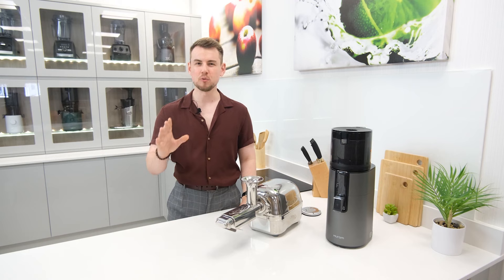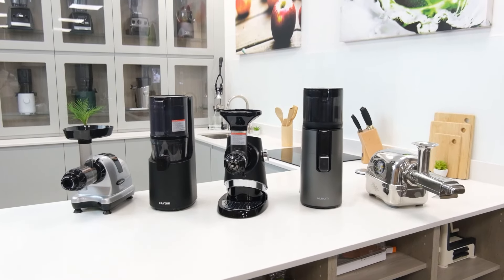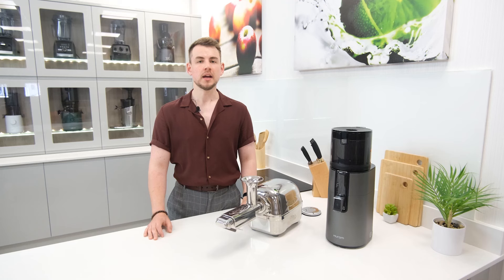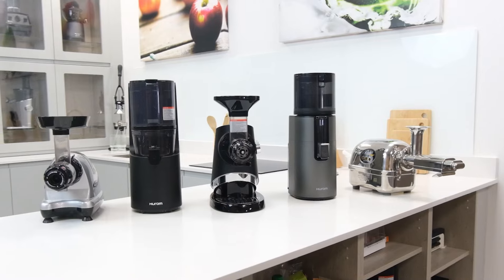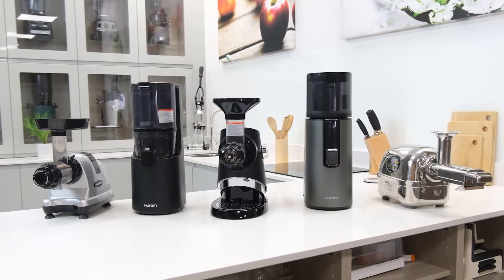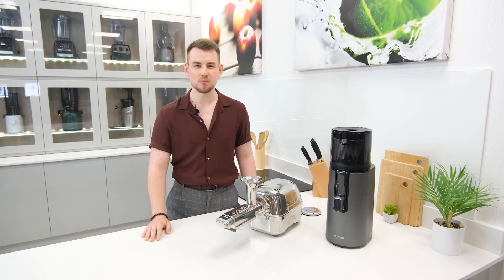Hi there, I'm Simon and welcome to juicers.co.uk. Today we're going to break down our latest top 10 list of the best cold press juicers to buy in 2024. It's been another great year for juicer releases and thanks to that we feel confident in saying this is the best list we've put together to date. So without any further ado let's get stuck in and see if we can help you find the juicer of your dreams.